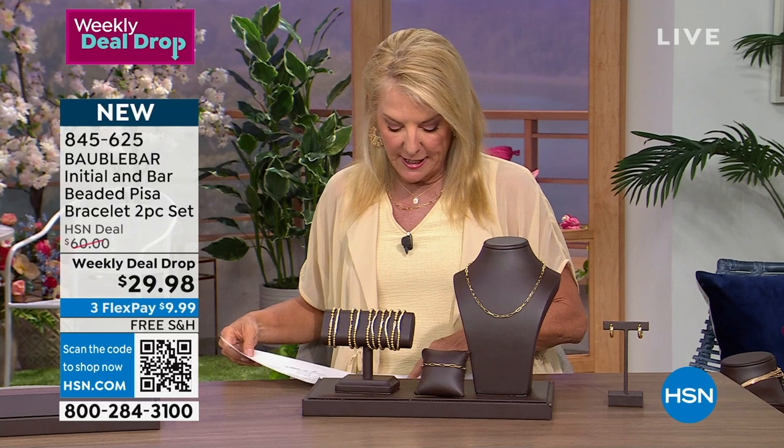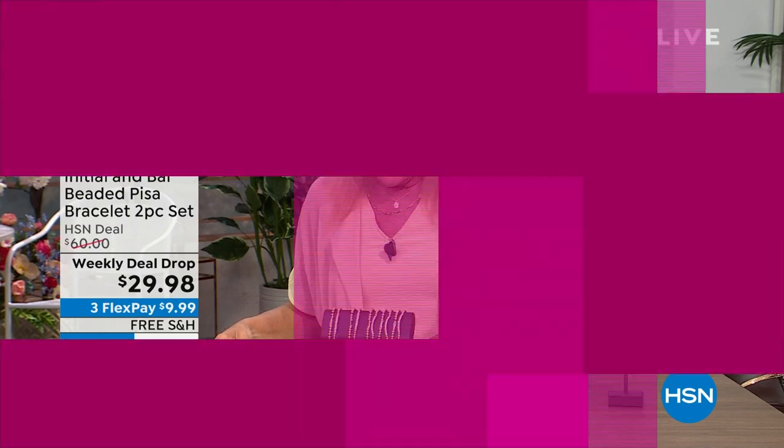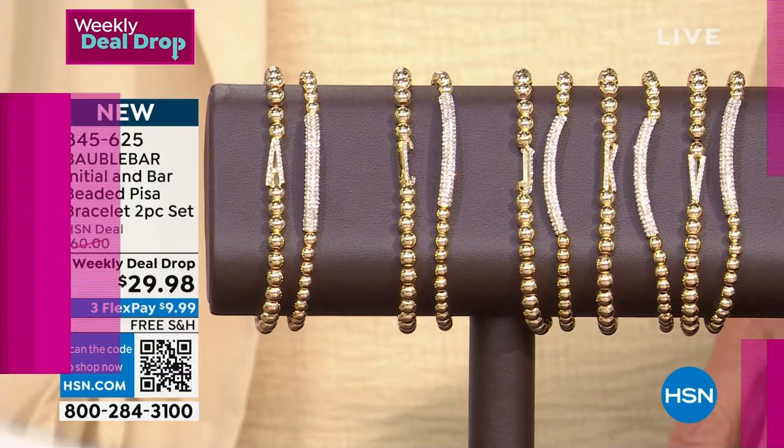We have A, B, C, D, E, F, G, H, I, J, K, L, M, N, O, P, Q, R, S, T, and V.